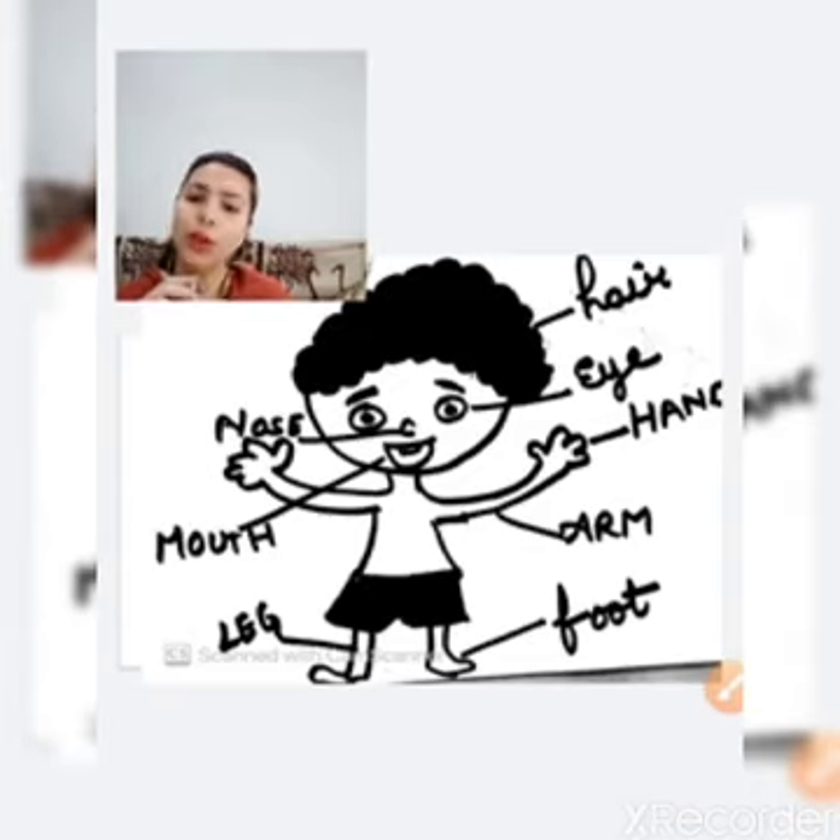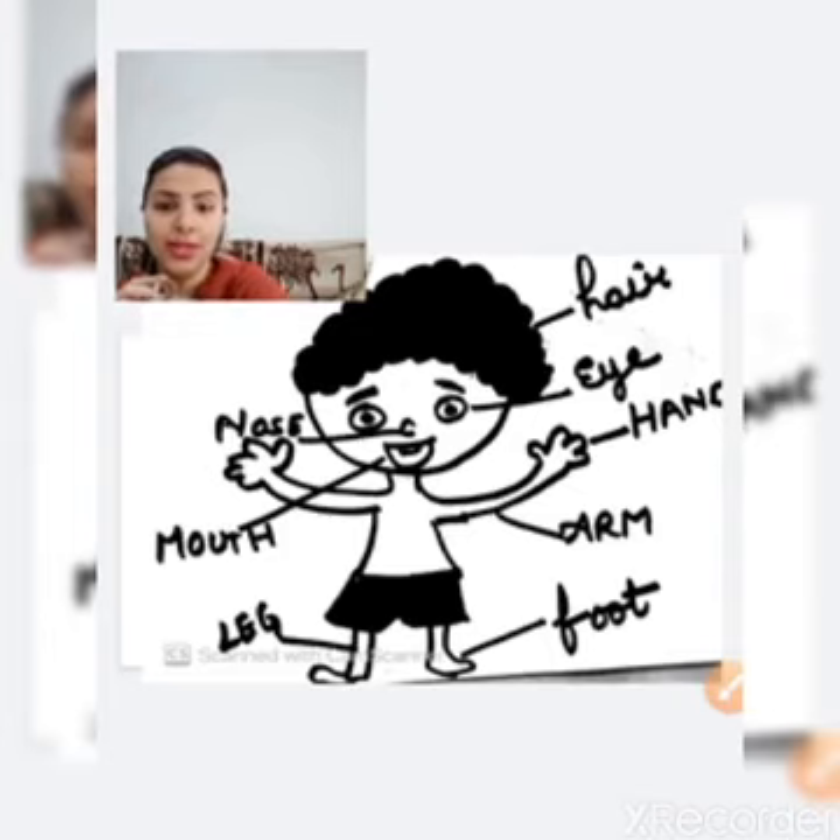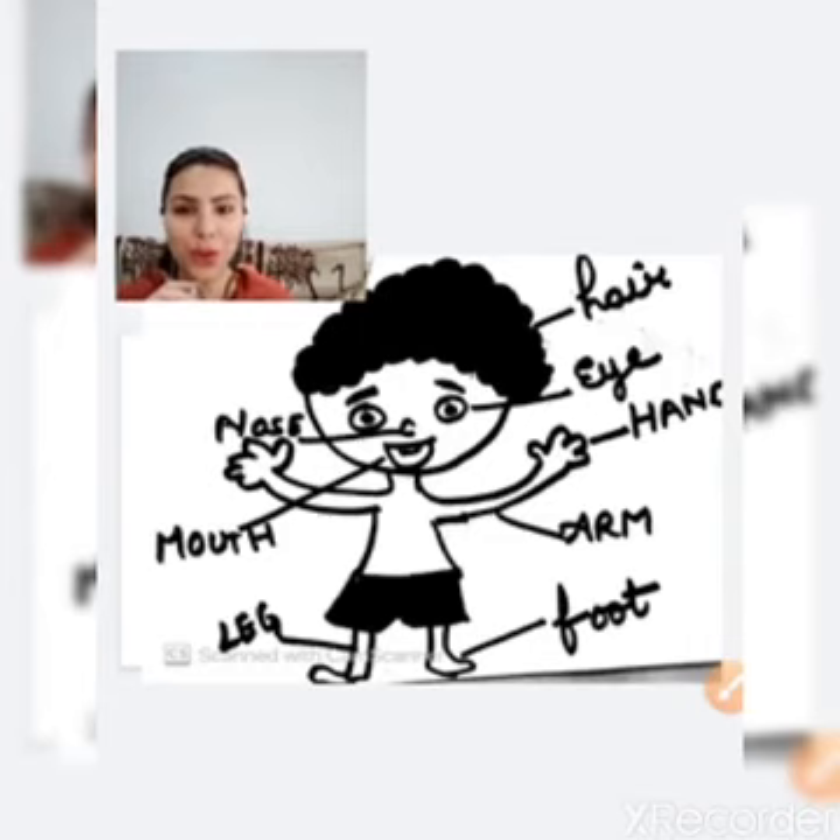Our nose helps us to smell things. When something good is cooking at home, you go and tell your mother that something smells good today — that is your nose finding the smell.